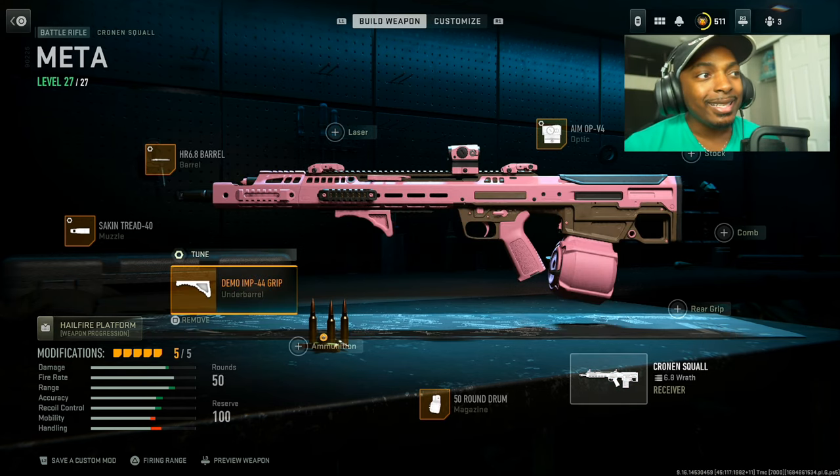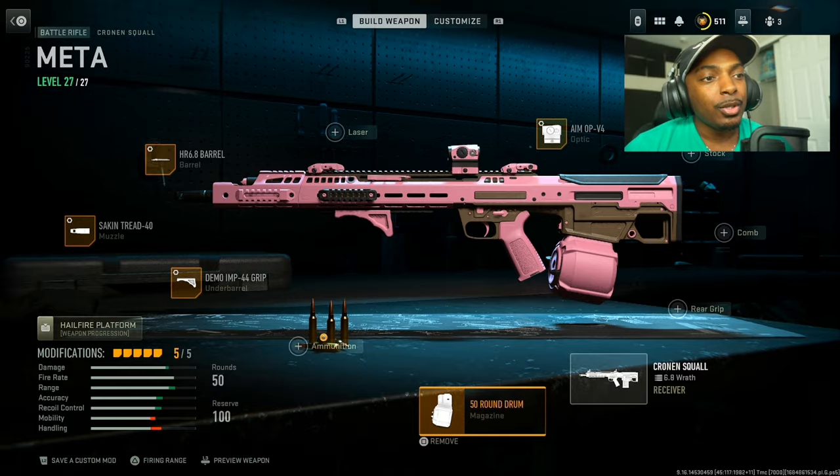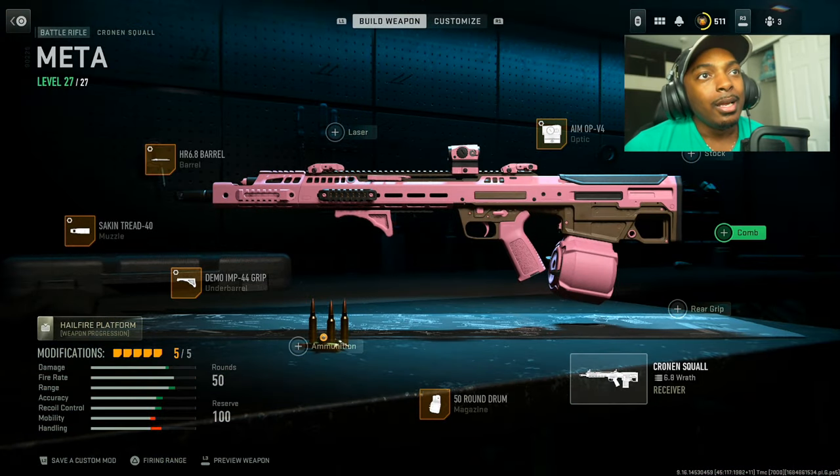Put on the Demo IMP 44 grip, set the recoil stabilization to 0.52 ounces and the aiming stability to 0.35 inches. This helps with aiming stability, fire accuracy, and recoil stabilization at the cost of aim down sight speed and walking speed — trust me, you want this one. I also put on the 50 round mag; if you want the 30 feel free, but I like the 50 way more. It's an AR, you want as many bullets as possible.